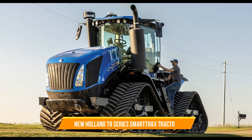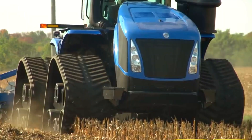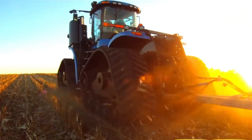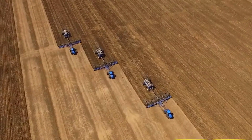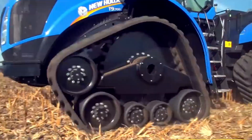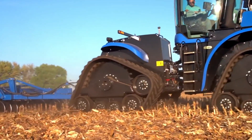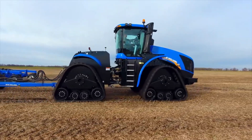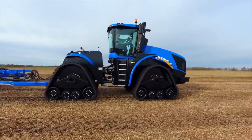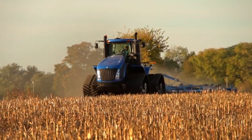22. New Holland T9 Series Smart Trax Tractor. This type is highly equipped for heavy-duty work on the farm. With a track system rather than traditional tires, it provides superior traction and reduces soil compaction. It also has advanced technology such as automated steering and precision controls. The T9 Series Smart Trax ensures efficient and accurate field operations, even in challenging terrains and conditions.